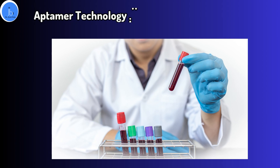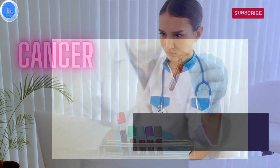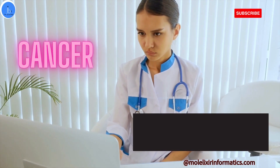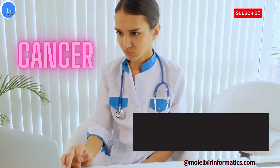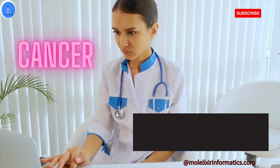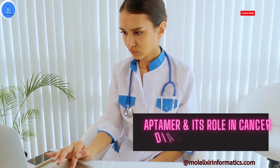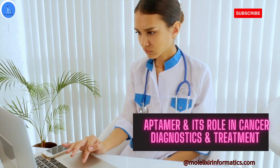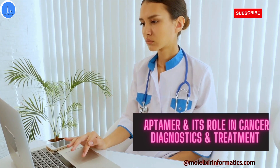Hello and welcome to today's video on aptamer technology and its use in cancer. In this video, we will explore the fascinating world of aptamers and how they can revolutionize cancer treatment. Cancer is a disease that affects millions of people around the world. Traditional methods of cancer treatment such as chemotherapy and radiation therapies have several side effects and can often lead to the development of drug-resistant cancer cells. But the use of aptamers in cancer treatment offers a new and exciting approach that promises to be more effective and safe. Let's dive in and learn more about aptamers and their role in cancer treatment and cancer research.